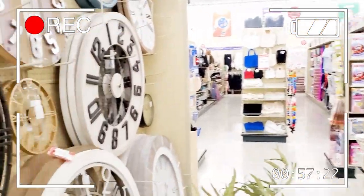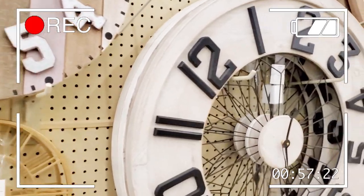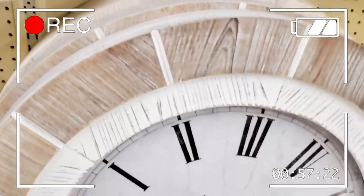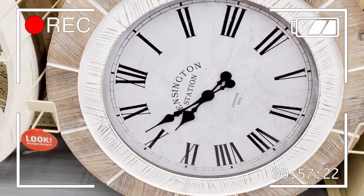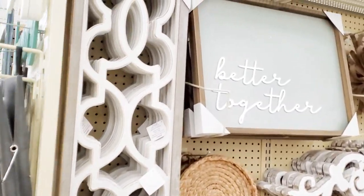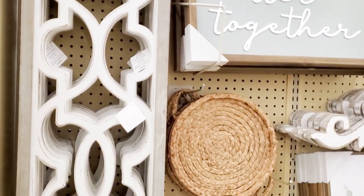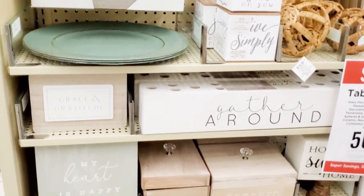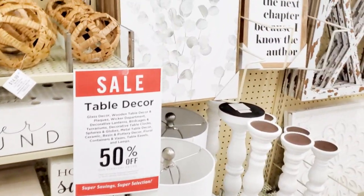I'm not looking for anything in particular, just checking it out to see what they have after the holidays. I don't know why I was surprised but I was to see that not only did they have out Valentine's Day decor, they had out St. Patrick's Day decor.